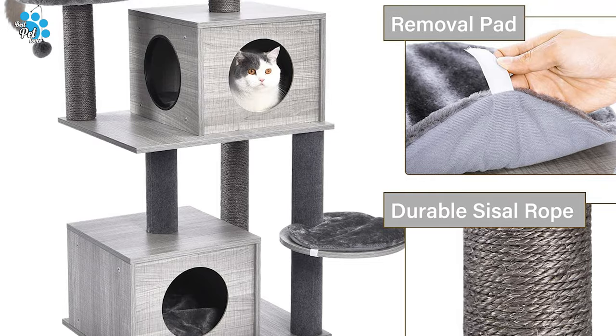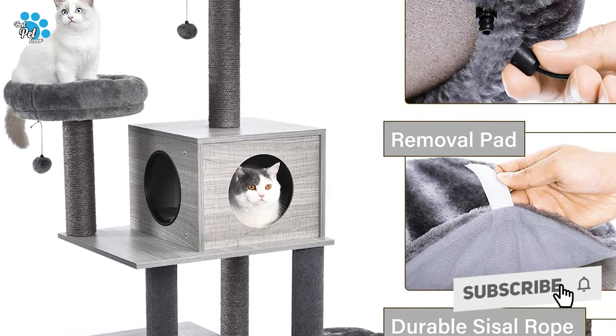The two top perches are the perfect height for a bird's-eye view, and pampas balls give extra fun.